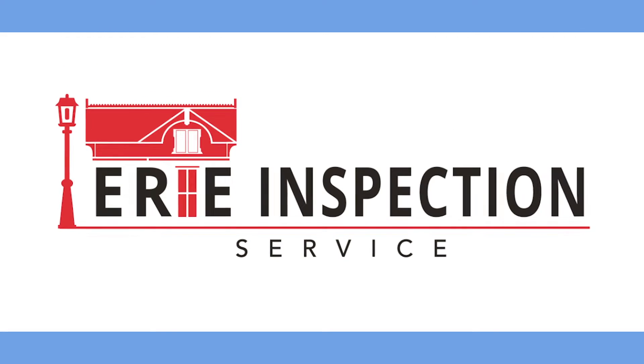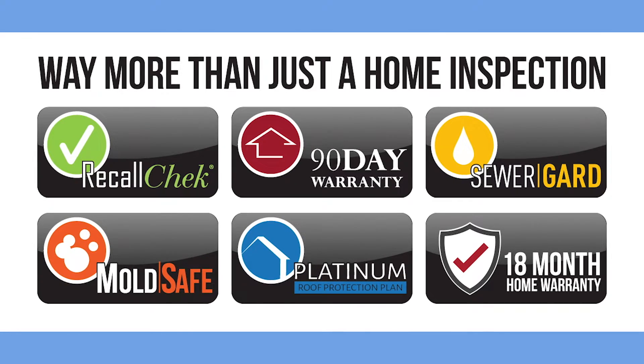When you hire Erie Inspection Service to do your full home inspection, you get way more than just a home inspection.